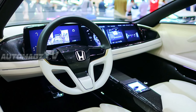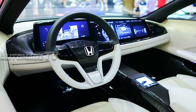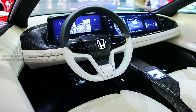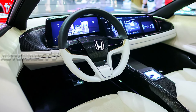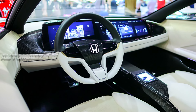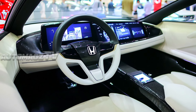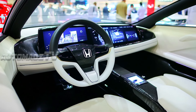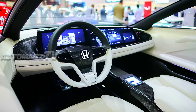Inside, the 2026 Civic Coupe continues Honda's tradition of delivering a high-quality, driver-focused cabin. The interior features a driver-centric layout with a new floating touchscreen infotainment system that is both intuitive and responsive. The dashboard is clean and modern, incorporating premium materials and a refined design.